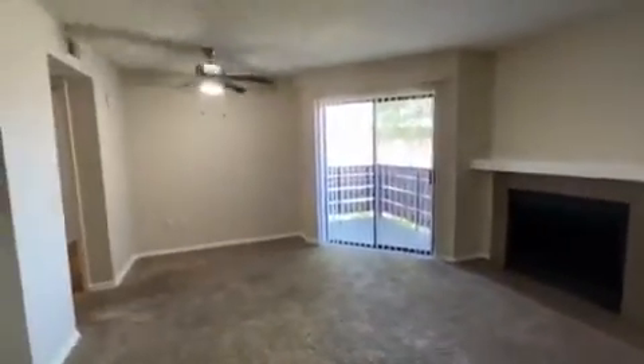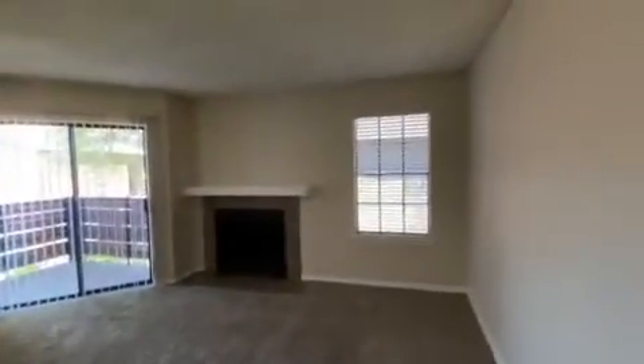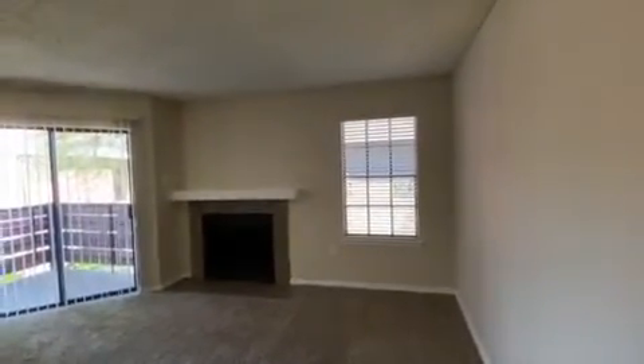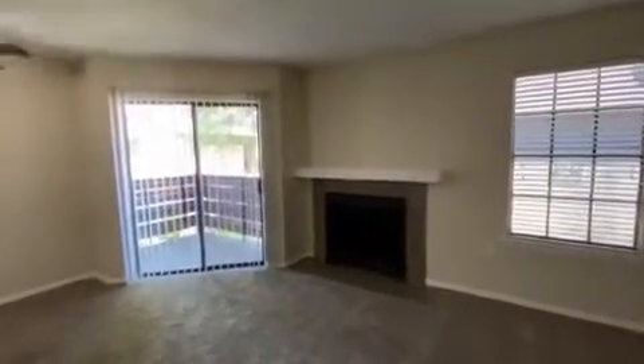The first thing you'll look into will be your living room and dining room area. In here you'll have your window to get that natural sunlight, a wood burning fireplace, and a patio. The patio is pretty spacious — feel free to decorate it with plants or anything of your liking.